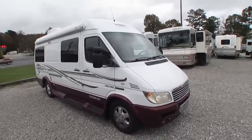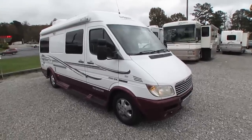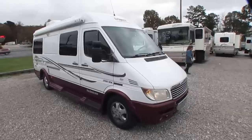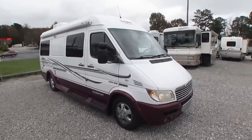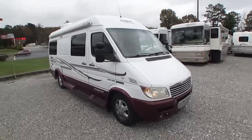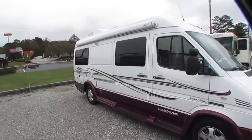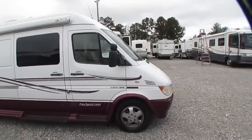Built on the Freightliner Sprinter chassis — Freightliner, Dodge, and Mercedes were all the same thing back then. It's a Mercedes chassis. Got the 2.7 liter inline 5-cylinder turbo diesel, and it only has 56,000 miles on it. This is a one-owner unit out of Alabama, so you don't have to worry about rust. This is a beautiful coach.